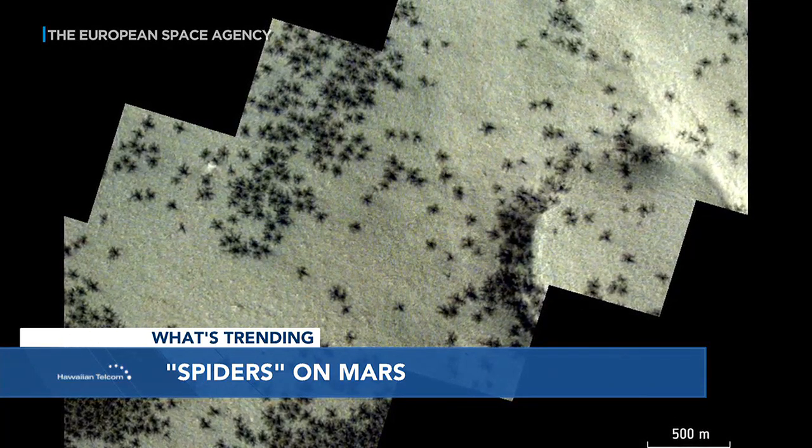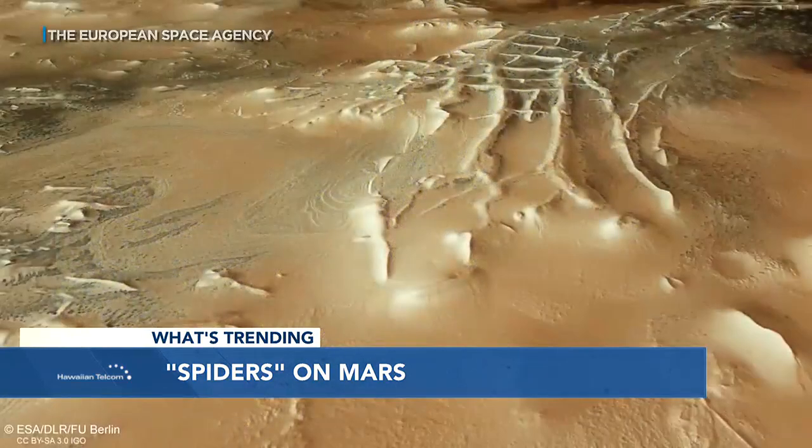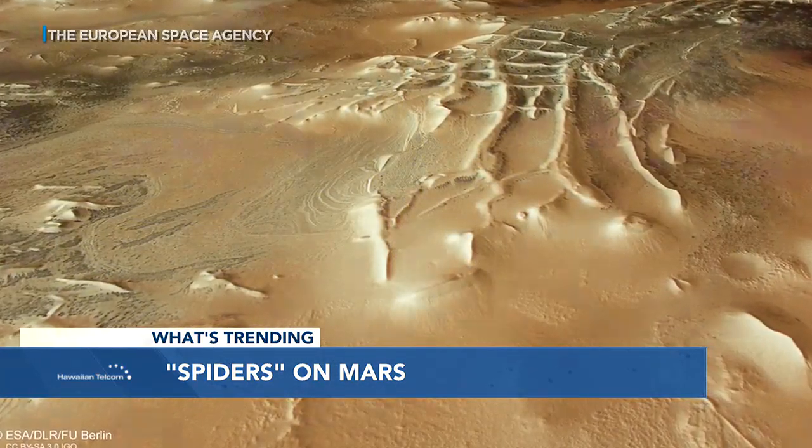Those dark spots can be about 147 feet to more than half a mile wide, so those spiders would be huge! Gigantic spiders. If you had them on one of Mars' moons, it would be arachnophobos.